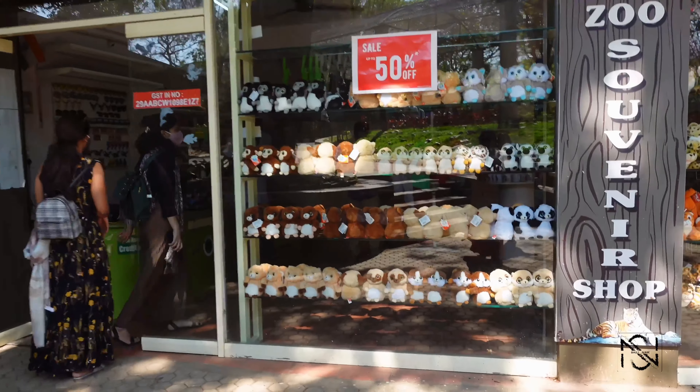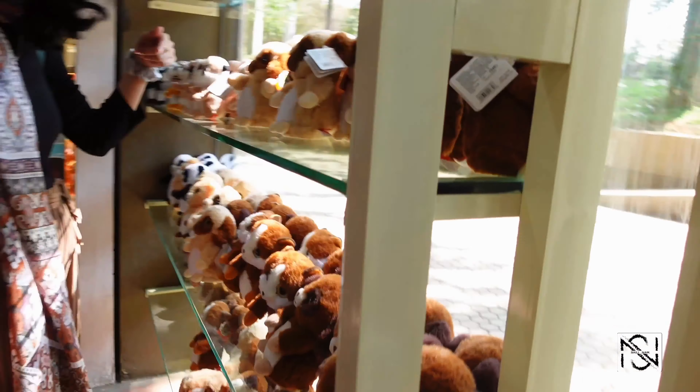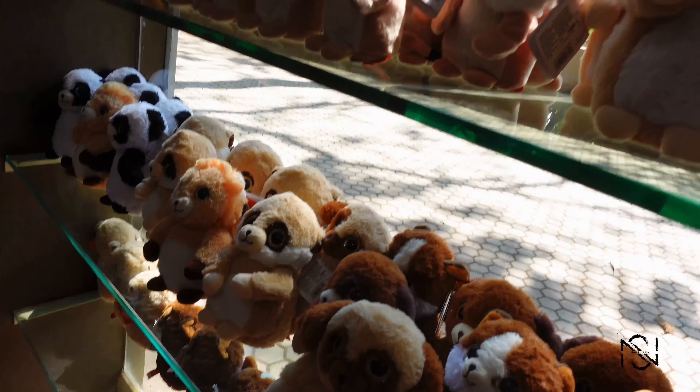This zoo also has a souvenir shop, so you can buy a lot of gifts — stuffed toys, really cute animal stuffed toys to gift your loved ones. They also have jewelry and fridge magnets, et cetera.